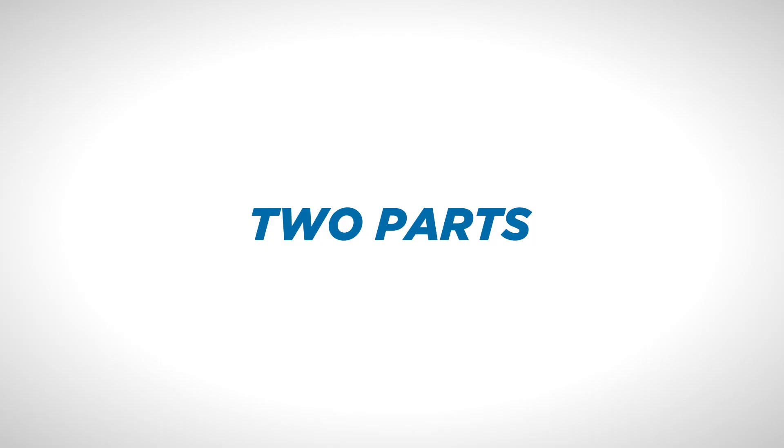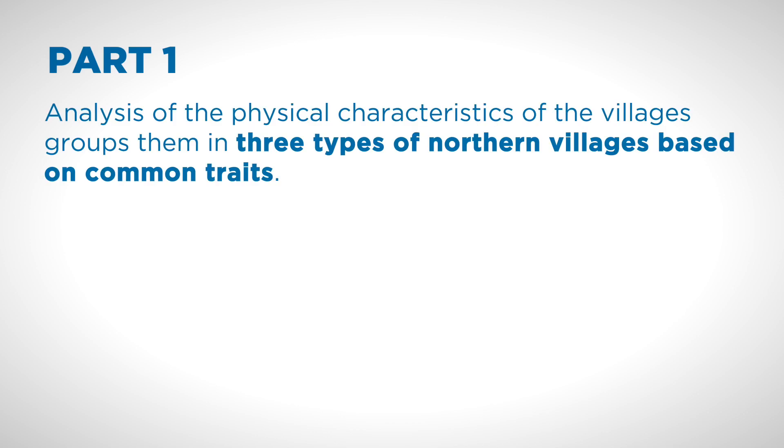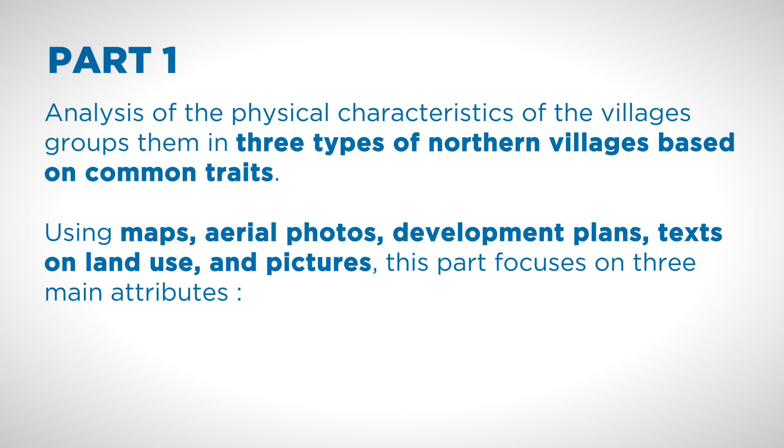This research is organized in two parts. First, an analysis of the physical characteristics makes it possible to form three types of northern villages based on common traits. Using maps, aerial photos, development plans, text on land use, and pictures, this part focuses on three main attributes of the villages.